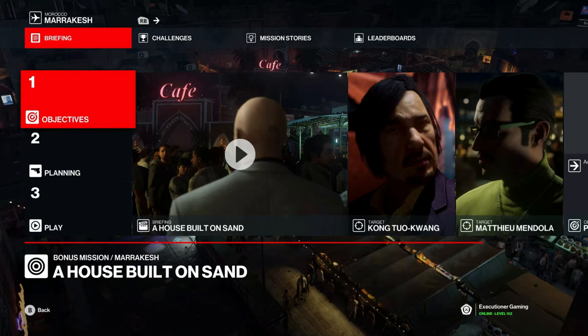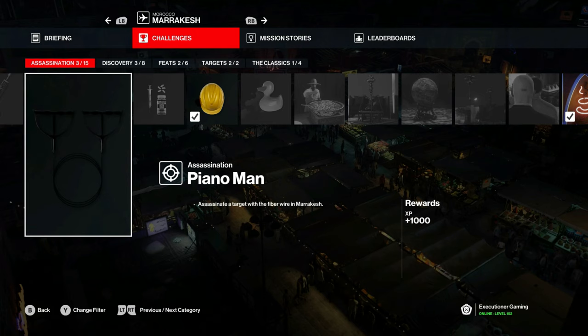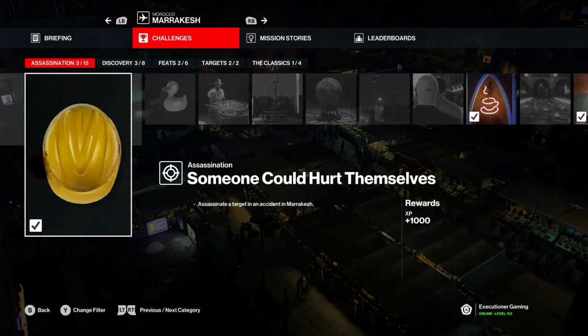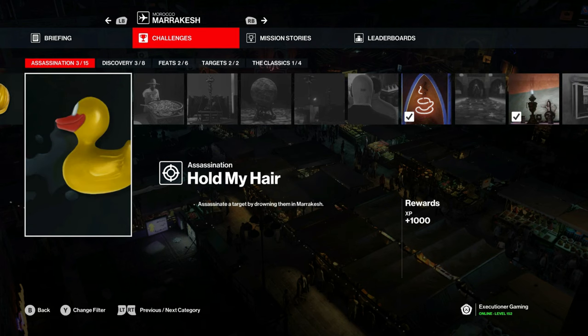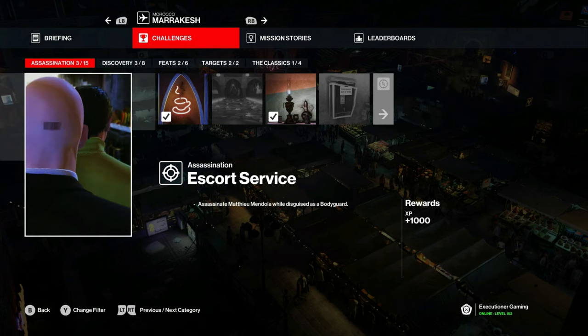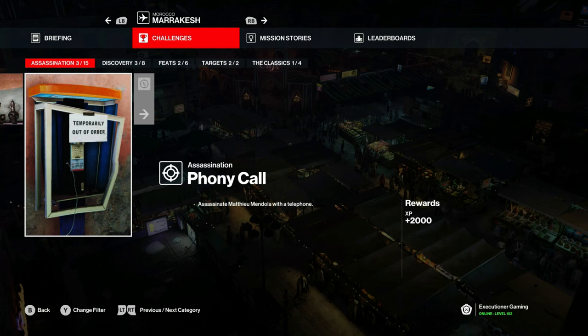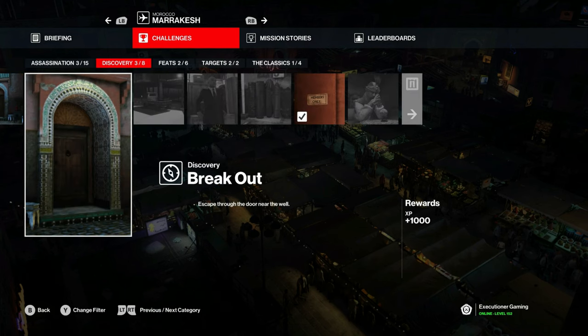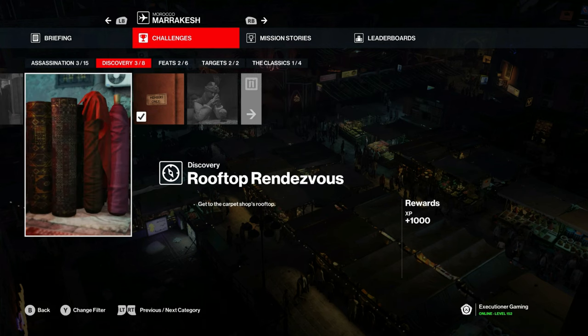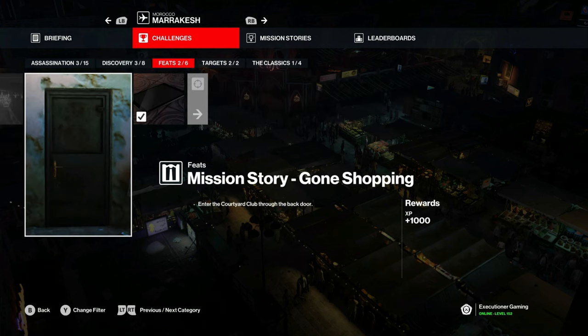Welcome back everyone for another challenge video for the House Built on Sand mission in Marrakesh. This video will cover Piano Man, Tasteless Traceless, Hold My Hair, Snailed It, Phony Call, Breakout, Rooftop Rendezvous, and Mission Story Gone Shopping.